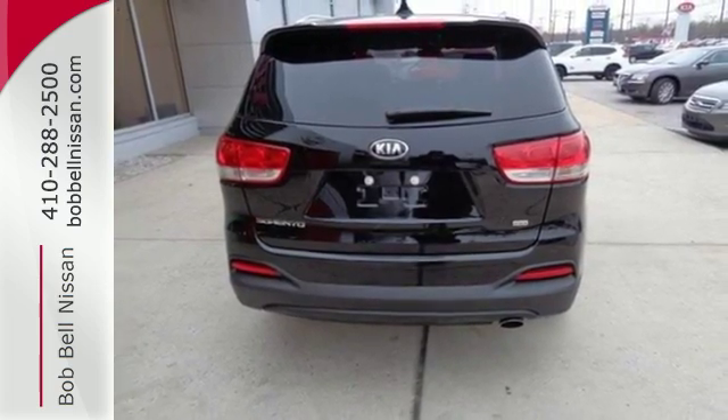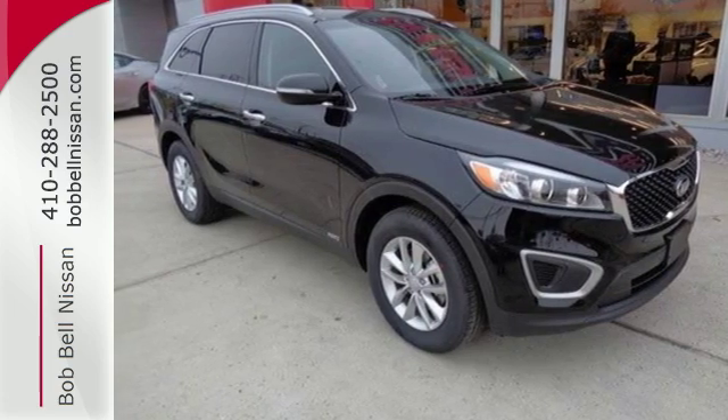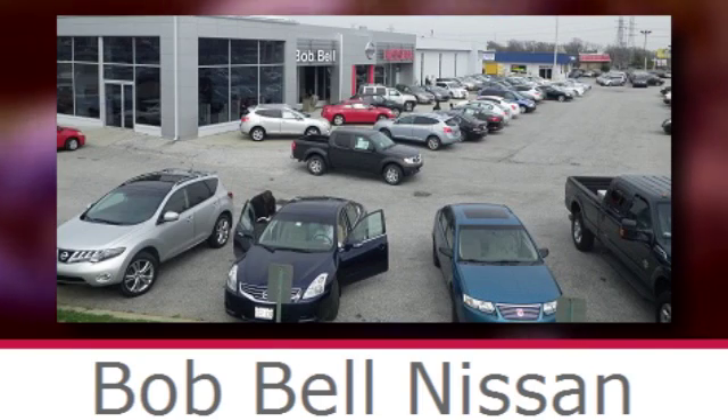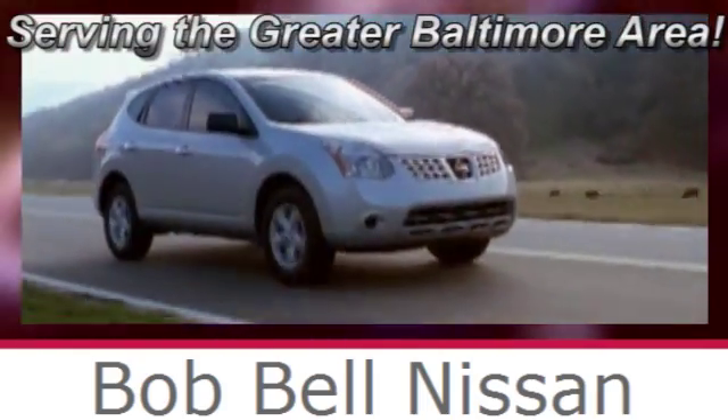Enjoy function and form in one adventurous package. Test drive the Sorento today. Bob Bell Nissan Kia, serving the greater Baltimore area for all your automotive needs.